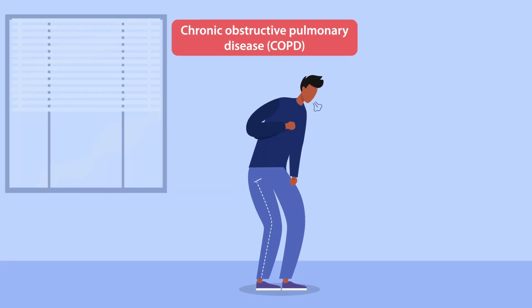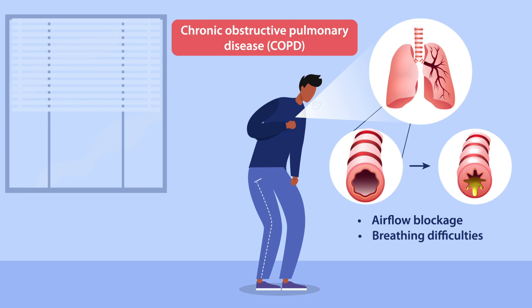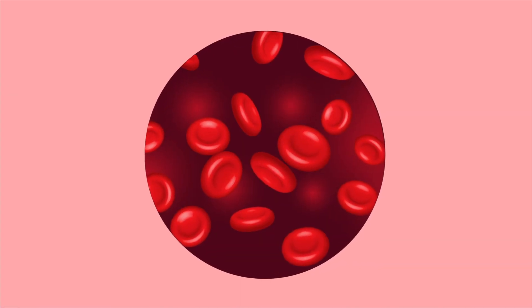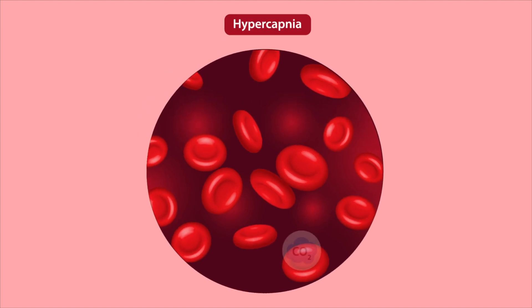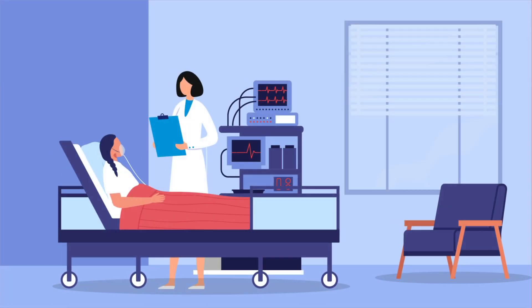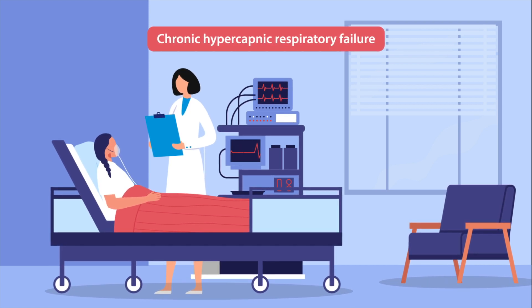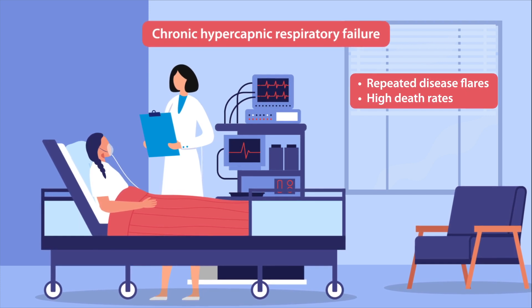refers to a group of inflammatory lung diseases characterized by airflow blockage and breathing difficulties. In its advanced stages, COPD causes chronic respiratory failure, which is often marked by hypercapnia, or elevated levels of carbon dioxide in the bloodstream. This can eventually lead to chronic hypercapnic respiratory failure, a condition associated with repeated disease flare and high death rates.